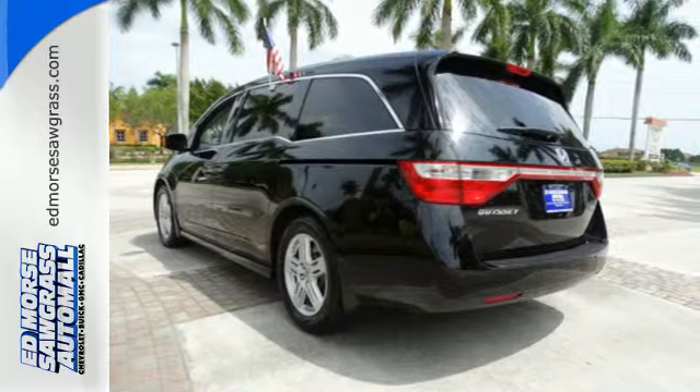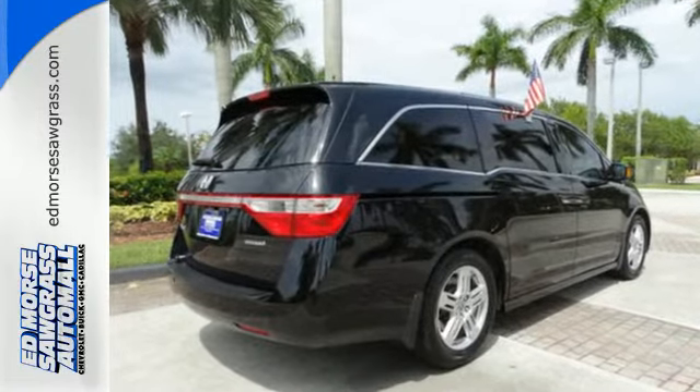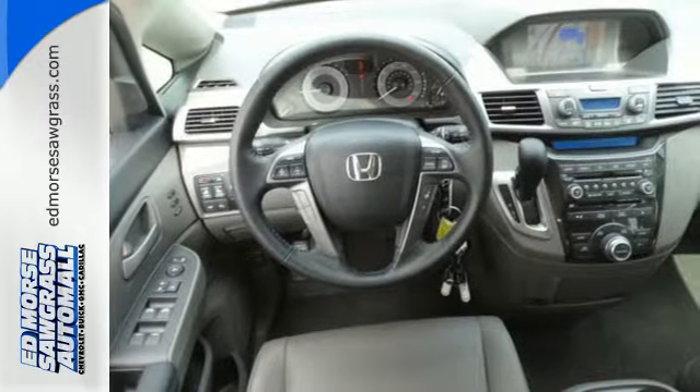Who wouldn't want to see everyone in their family smiling while they enjoy the great ride? For them, there's dual zone air conditioning and front and rear beverage holders.